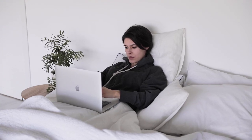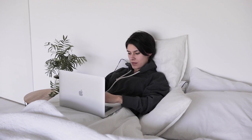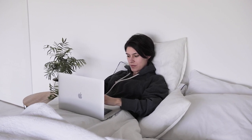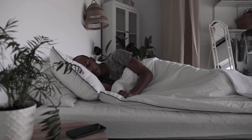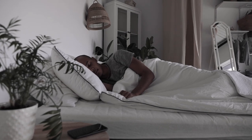We spend about a third of our lives in bed, so why not make that time as comfortable as possible? The key to a great night's sleep often lies in the quality of your bed sheets. If you're sleeping on a king-sized bed, you need king-sized comfort, and that starts with the right bed sheets. In this guide, we'll dive deep into everything you need to know about finding the best king bed sheets for your needs.